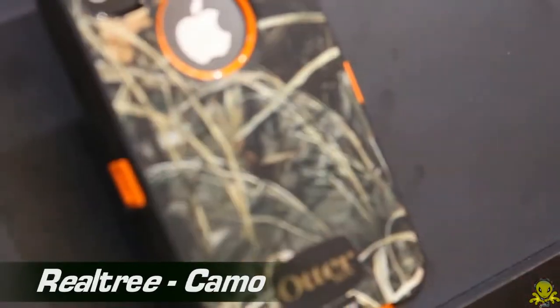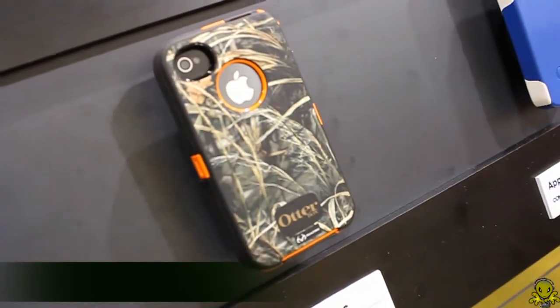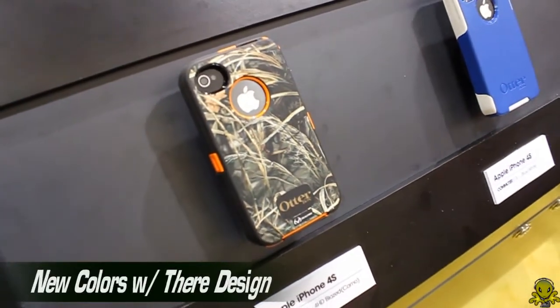Do you have any other new designs on your actual cases? We have a few new. We partnered with Realtree, one of the innovators in the camouflage industry. We have two Defenders out with a couple different color options — a blaze orange as well as a black — with two of their trademark designs on them. A lot of hunters and outdoor enthusiasts really enjoy it. It kind of gives them a link to their life through their iPhone.